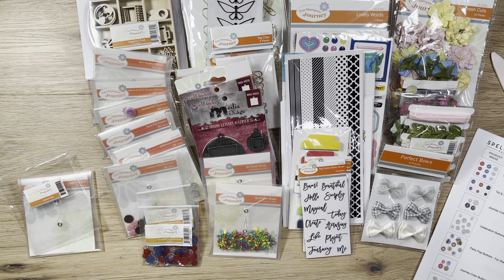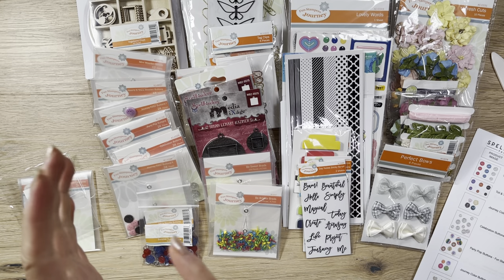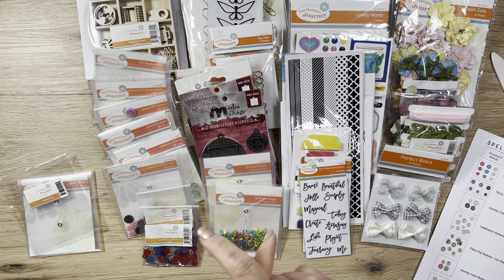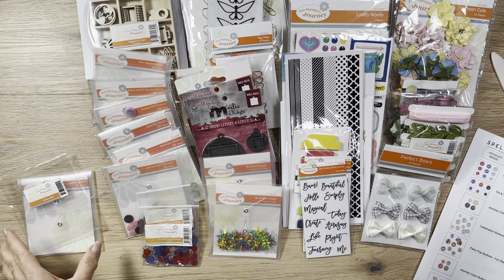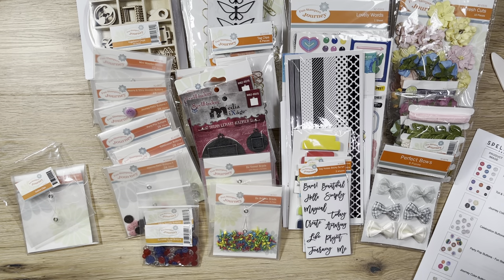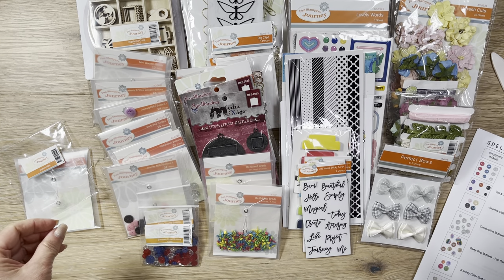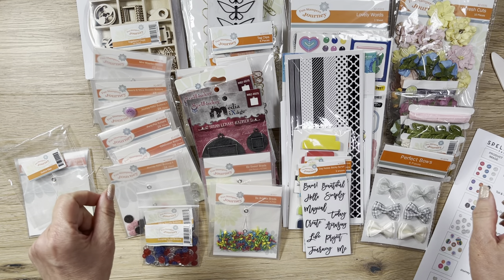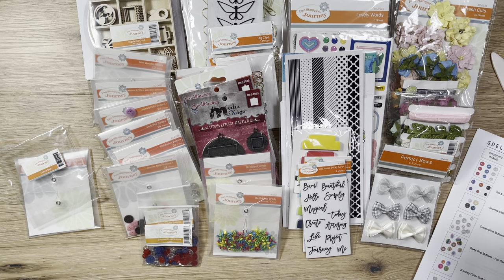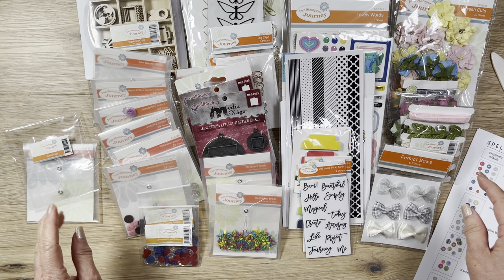Good morning! It's Rosalie with Can't Wait to Plan. I have a pretty great haul for you today. I've actually never really ordered much from Spellbinders, but I did sign up on their mailing list a while back. I think I bought one thing from them back in April. I can't even remember what I bought.